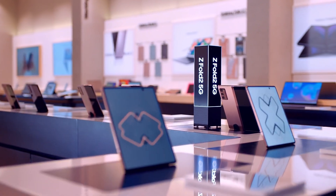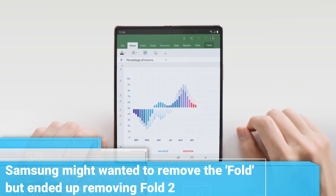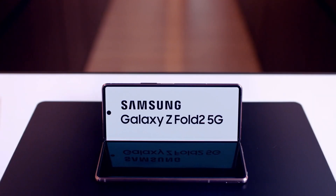There is another possibility: Samsung could have planned to retire the original Galaxy Fold in the US, but instead the sequel was removed from the store by mistake.